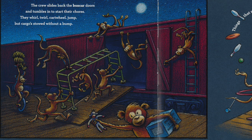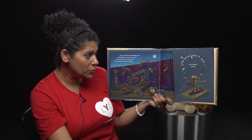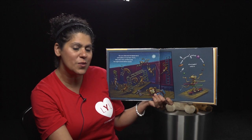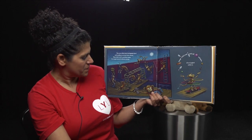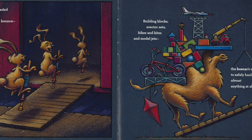The crew slides back the boxcar doors and tumbles in to start their chores. They whirl, twirl, cartwheel, jump, but cargo stowed without a bump. Things that rock and roll and spin are all juggled safely in. Oh, so they're putting some hula hoops away, and a skateboard, and a yo-yo. They're putting lots of toys away.